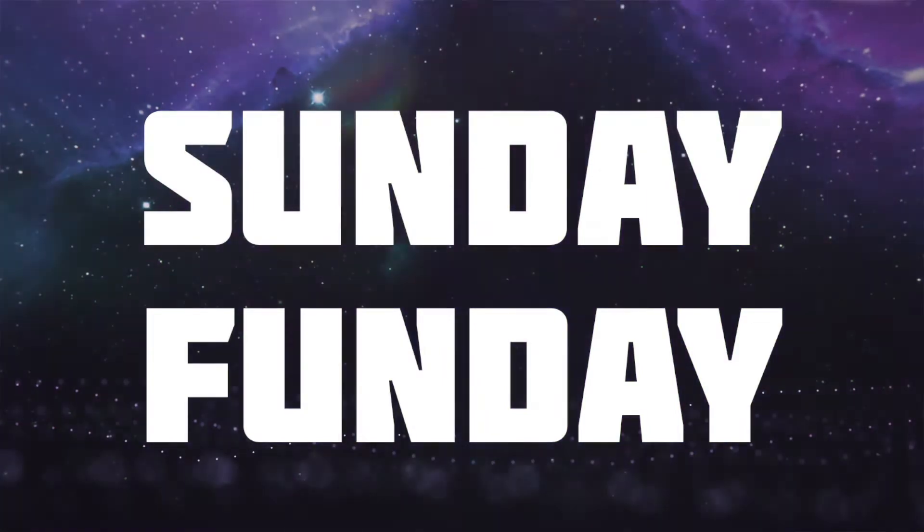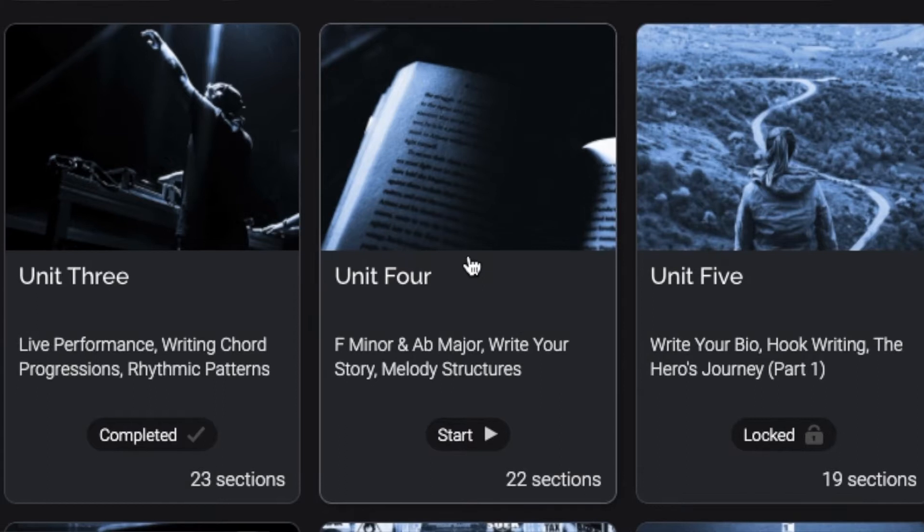Good afternoon and welcome back to Sunday Fun Day — my vlog segment where we go over our work for the week. We start our week on Sunday so we can get ahead of the curve and know exactly what work we have to do. Let's get right into it — unit four of level five.